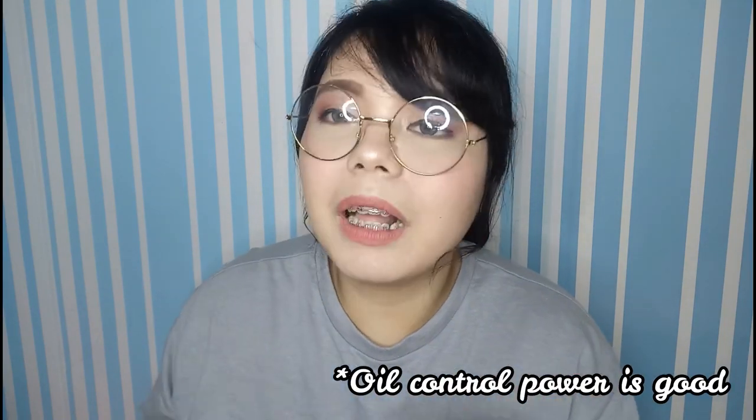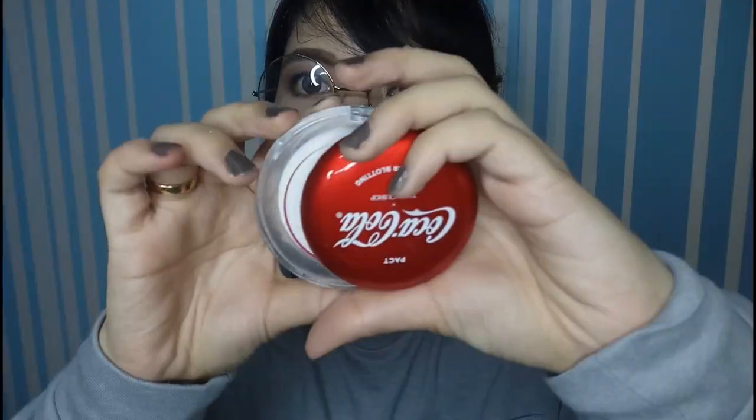This Coca-Cola one cost me around 400 pesos while the Essence one is about 29 pesos — so yes, with the Coca-Cola version you're also paying for the name. This one lasted me about 5 hours without oil buildup — the same performance as the Essence All About Matte. And just to note, this one has no coverage at all.